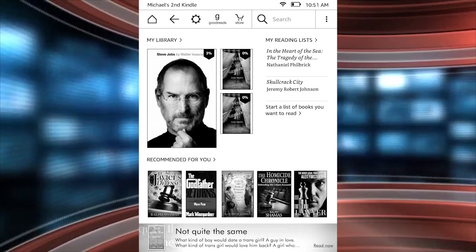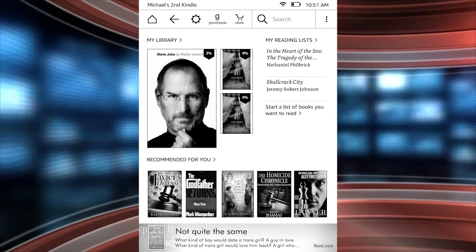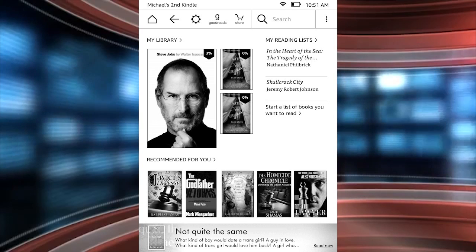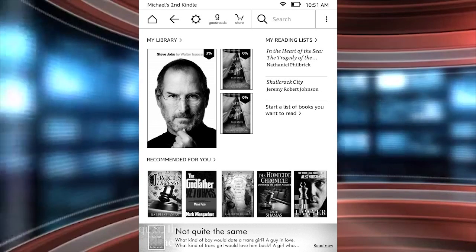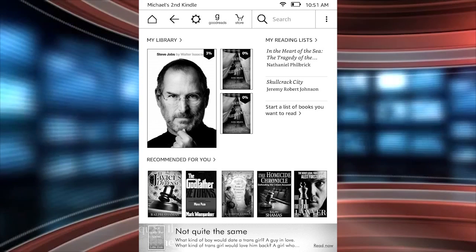Hey everyone, it's Michael here with GoodieReader.com. Amazon has just released a massive firmware update for a number of its e-readers. This includes the Kindle Voyage, the Kindle Paperwhite 2, the Paperwhite 3, and the touchscreen entry-level basic known as just the Kindle.